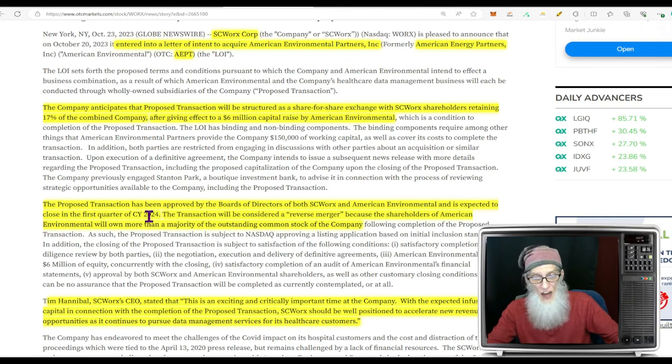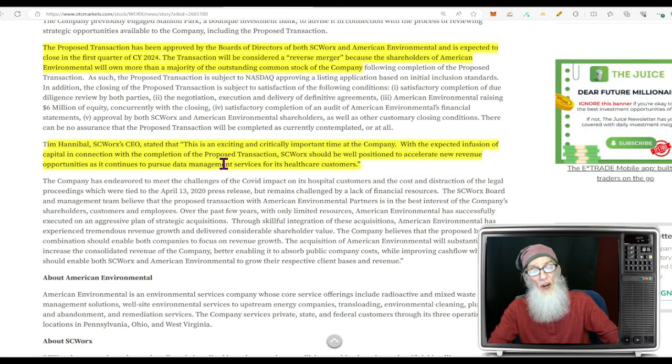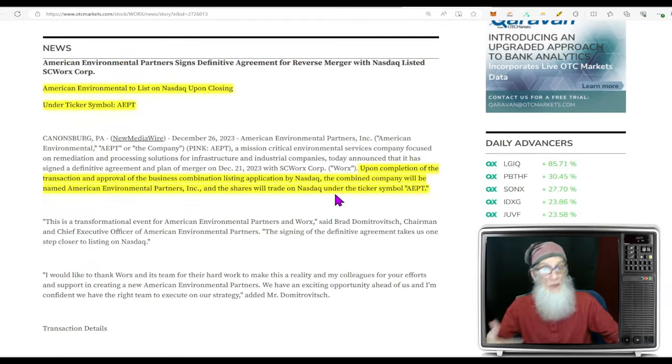The transaction has been approved by both boards and is expected to close in Q1 of next year. It will be considered a reverse merger because American Environmental shareholders will own more than a majority — 83 percent — of the outstanding common stock. The CEO of Works says this is an exciting and critically important time, with the expected capital infusion well-positioning Works to accelerate new revenue opportunities as it continues to pursue data management services for US healthcare customers.